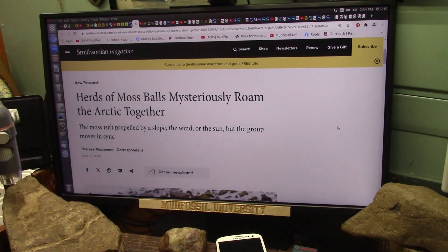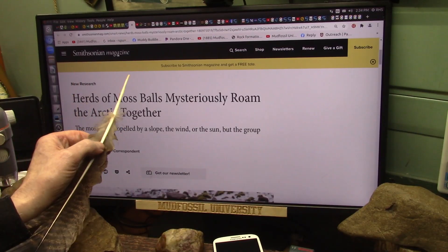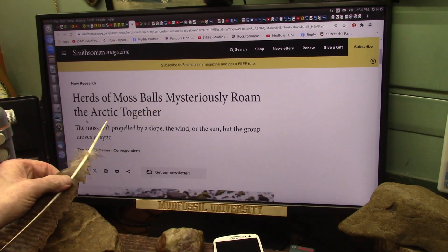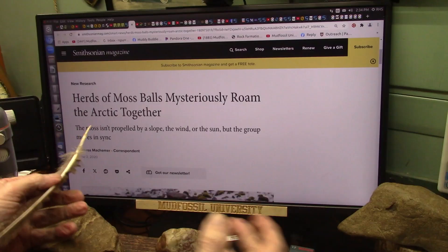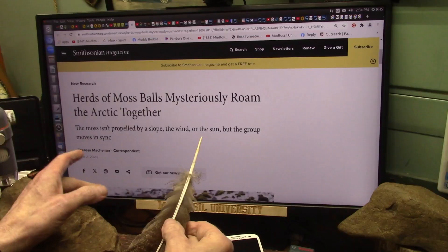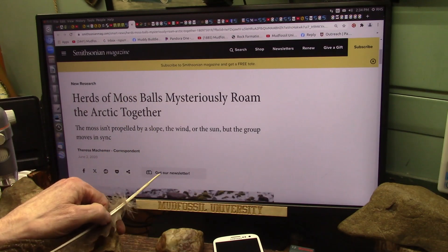My friends, shocker du jour. I've been talking about this for a while, but those who have not seen it will be shocked. This is Smithsonian Magazine: herds of moss balls mysteriously roam the Arctic together as a herd. The moss isn't propelled by a slope, or the wind, or the sun, but the group moves in sync. This goes back five years ago, to 2020.